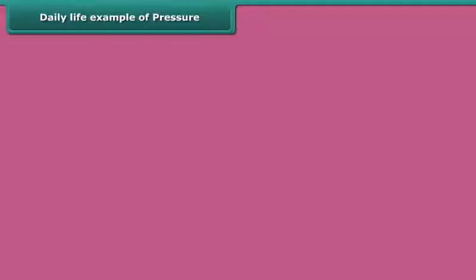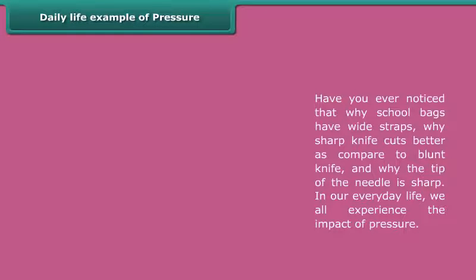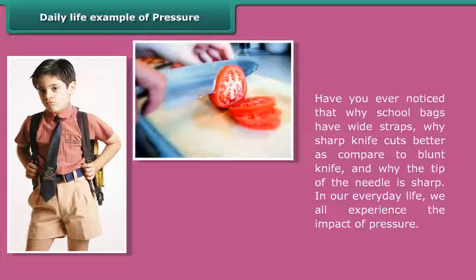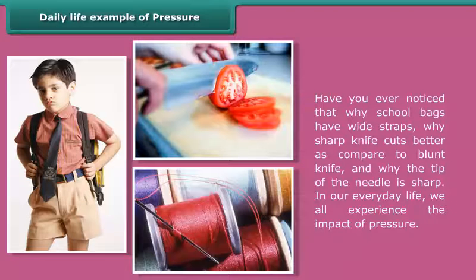Daily life examples of pressure: Have you ever noticed why school bags have wide straps? Why does a sharp knife cut better compared to a blunt knife? And why is the tip of a needle sharp? In our everyday life, we all experience the impact of pressure.